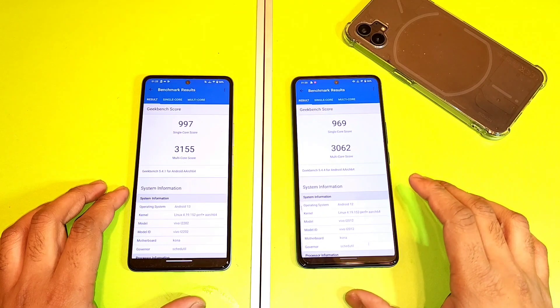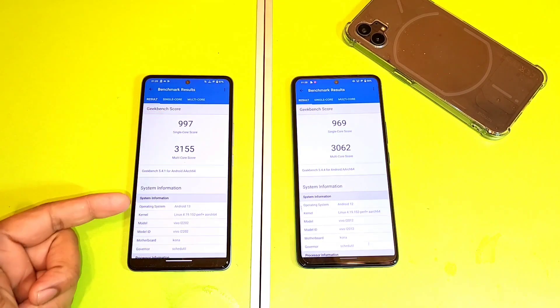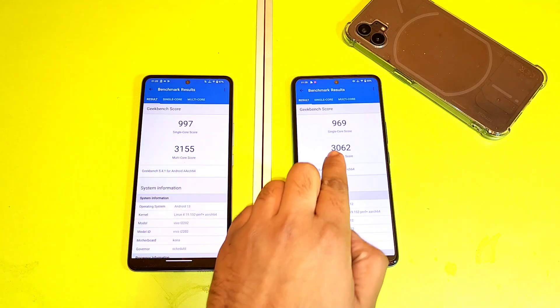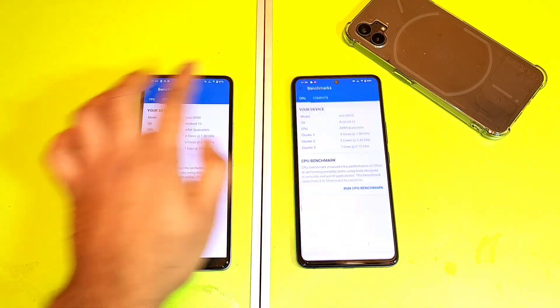So right now as you can see friends, we got the single-core and the multi-core results for iQoo 7 vs iQoo Neo 6. You can see the iQoo Neo 6 after Android 13 update — single-core and multi-core data gets slightly higher multi-core than the iQoo 7. This is the score I got, and I'm going to compare the previous results as well.